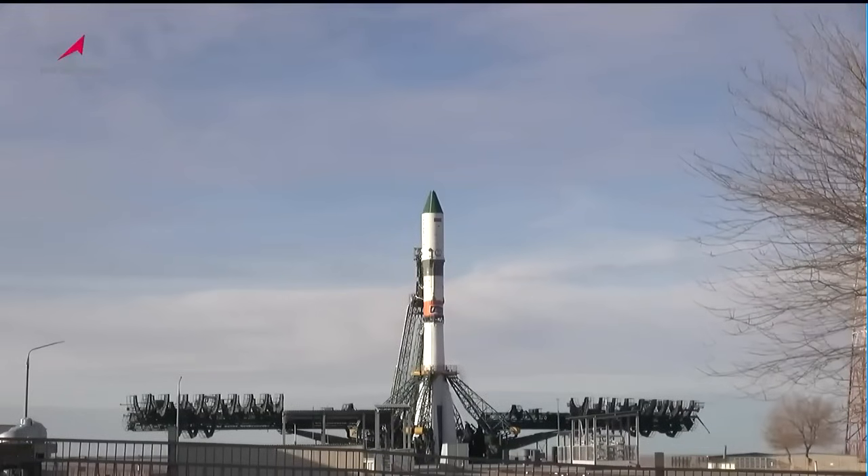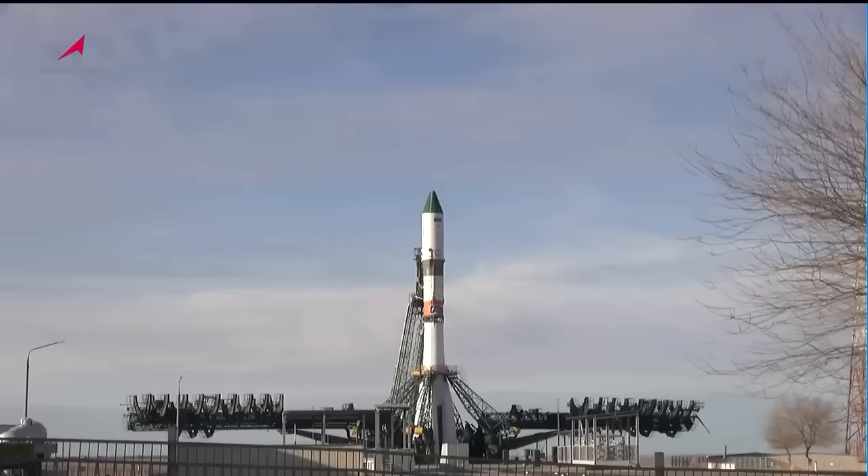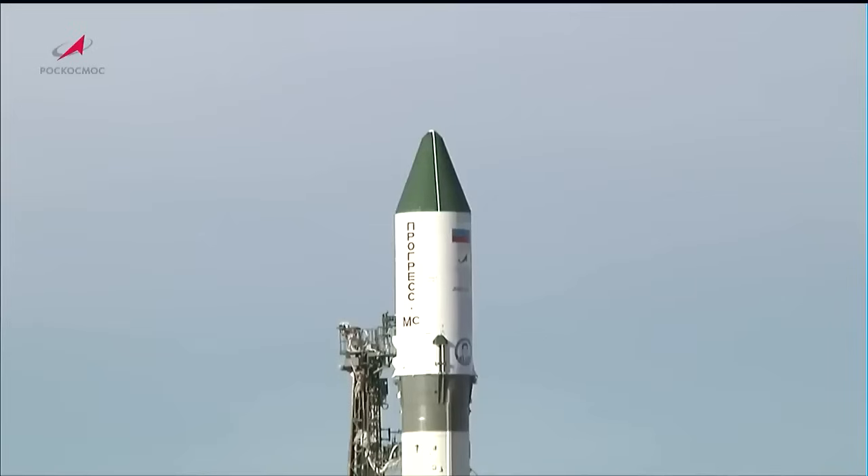We are now one minute away from launch of the Progress 86 spacecraft atop a Soyuz 2.1A booster. The booster is now on internal power. In just about 10 seconds we will see retraction of the first umbilical — these are the towers that are buttressed up against the upper stage of the rocket.